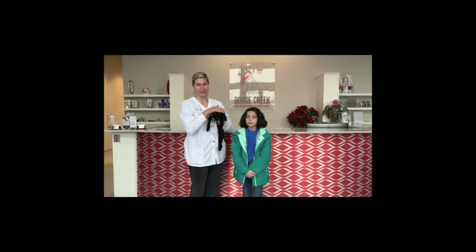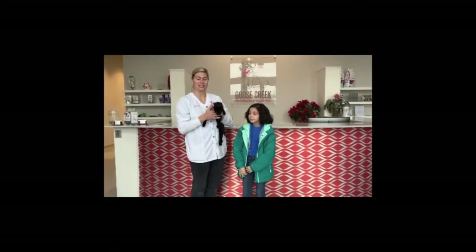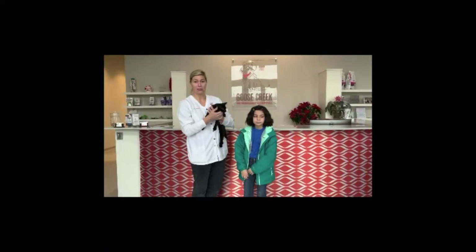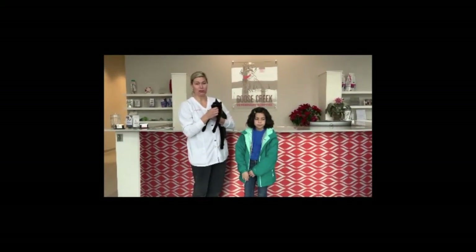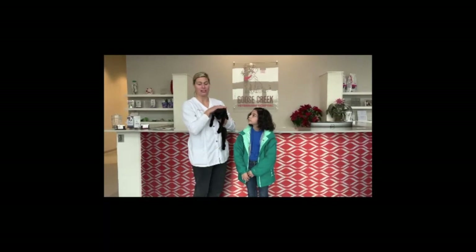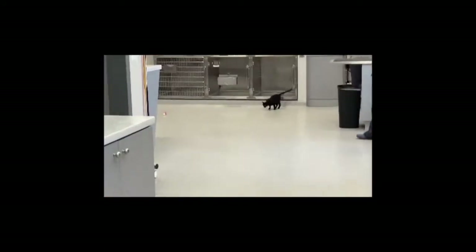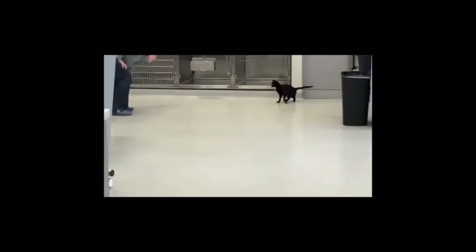Hi y'all. This is Violet. She's a seven to eight month old kitten that has a condition called cerebellar hypoplasia, which means she's completely healthy, but she can't walk normally. She's a really great kitten — she kind of hops around on her back legs — but she's looking for a new home. She's just really sweet, loves to play and loves to cuddle, and she's actually really fun to watch play and run around. So if you think you're a special family that can have her, we'd love you to give us a call.